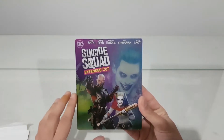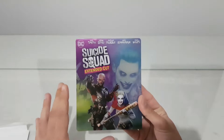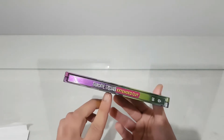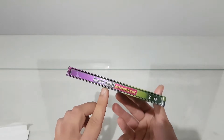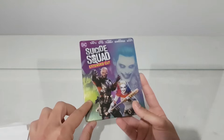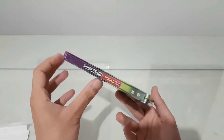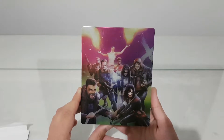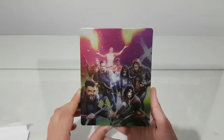We have Will Smith, Jared Leto, and all the characters — Harley Quinn. At the side we have Suicide Squad extended cut. I like the colors: the green line and the purple. And at the back we have all the villains.